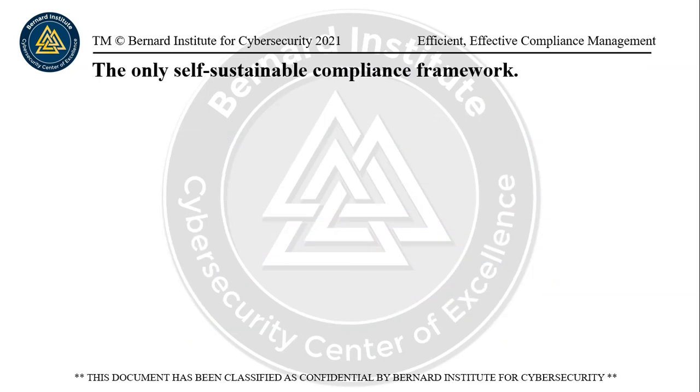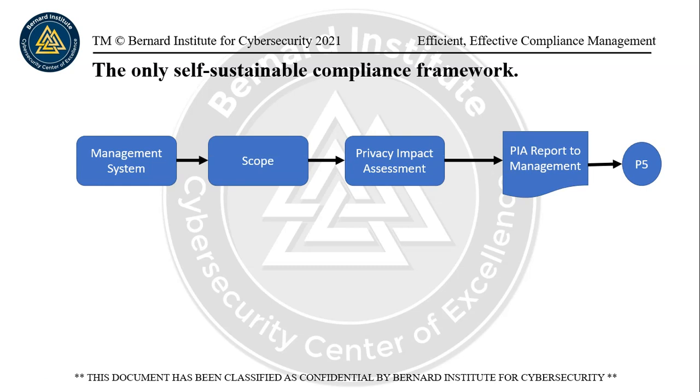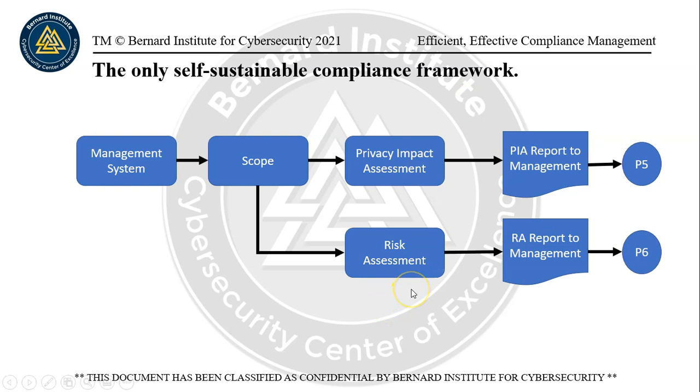GDPR can't do that on its own. A self-sustaining compliance framework requires a management system with a scope. Conduct privacy impact assessments — a privacy impact assessment is only used to measure compliance with legislation. A risk assessment is actually used to measure the risk of not complying with legislation, or what assets might be exposed to it. I've created this flowchart — you can see it maps to page five and page six.